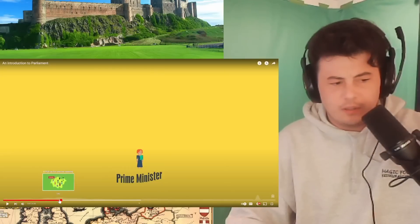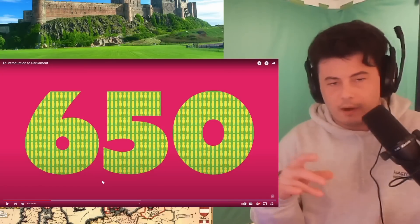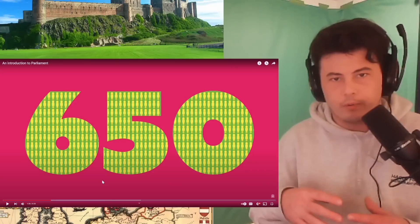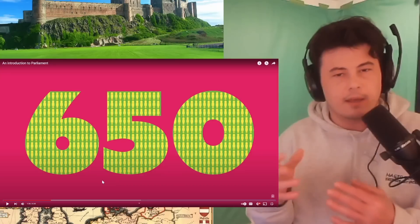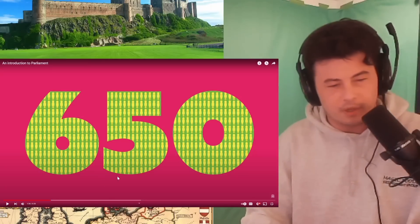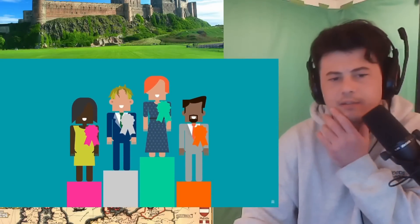Did it say 650? That's a lot. So there are 650 constituencies — areas around the UK — that all vote for their own individual representative. That representative is either part of a party or not aligned. And then the party with the most constituencies gets the Prime Ministership. Who decides what the borders of a constituency are?